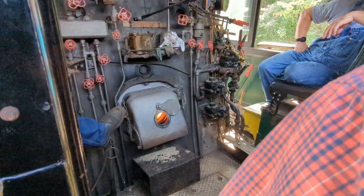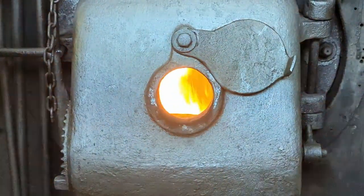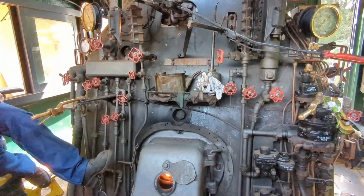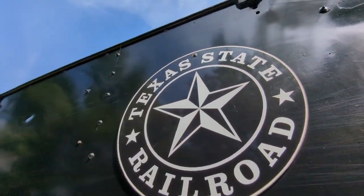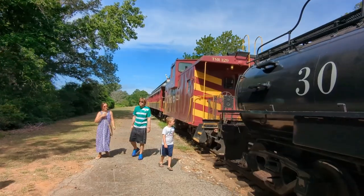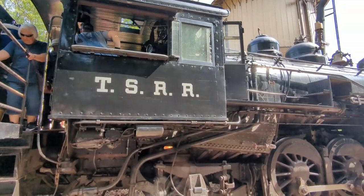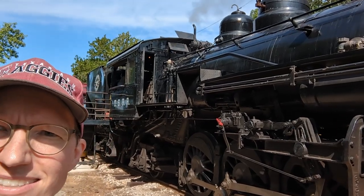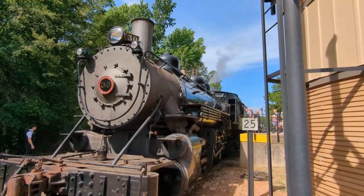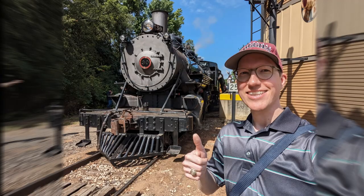We got to go through and talk to the people driving it, learning all about the furnace and everything that makes it go. You can walk on the other side of the train too. This engine is about a hundred years old and it's in remarkably good shape. Walk around, take some pictures, even take a selfie in front of the train.